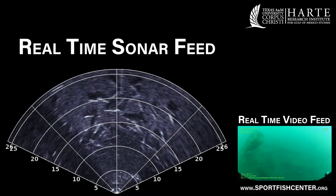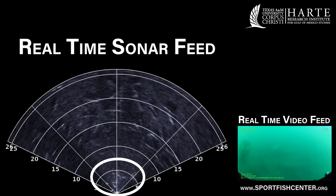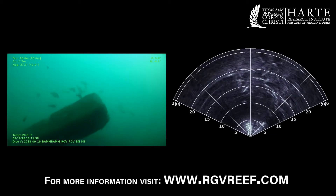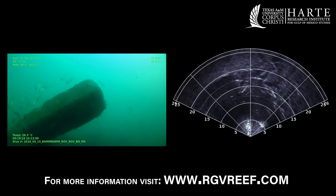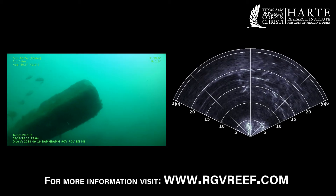Though the visibility wasn't good due to the recent storm, there seemed to be plenty of fish. The Rio Grande Valley reef is unique in that most of the material has been acquired privately through donations or purchased by Friends of RGV Reef.